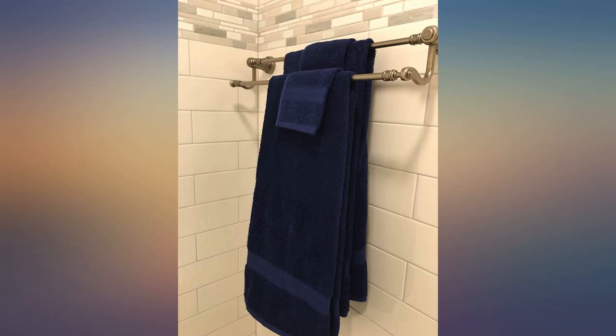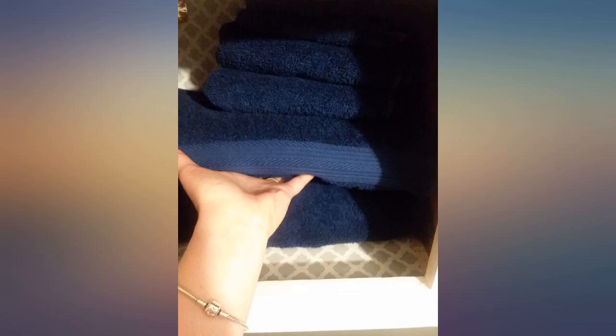The body towels are a little smaller, but they are fine for the average person and are very absorbent for the price. I will definitely be getting more of these towels.